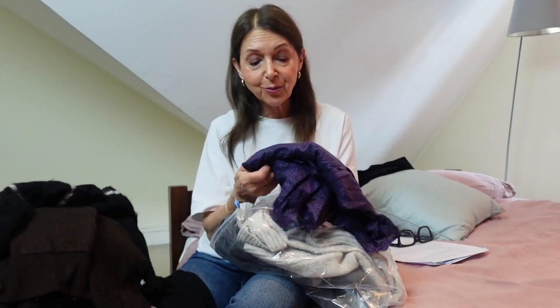Actually, I can't remember buying this. It's a bit worrying, isn't it? Oh my gosh, I've just realized I did actually have something purple. Silly me.